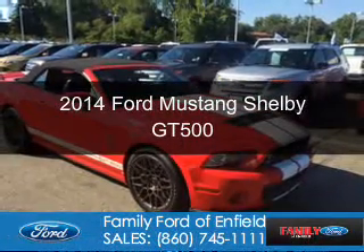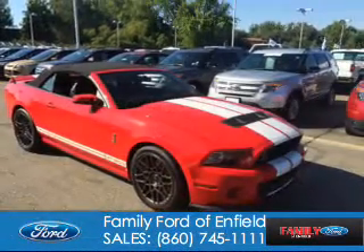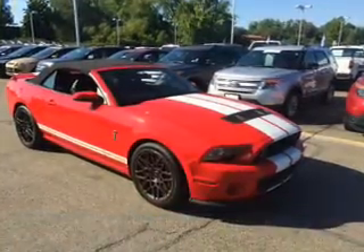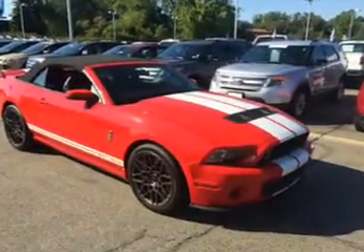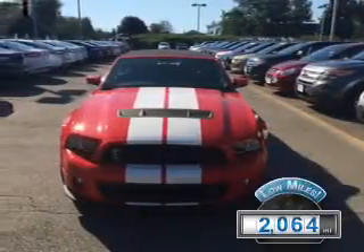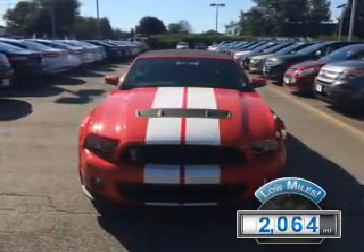This is a used 2014 Ford Mustang. It's powered by rear-wheel drive, a 5.8 liter 8-cylinder engine, and a 6-speed manual transmission. With fewer than 3,000 miles, this vehicle is like new.